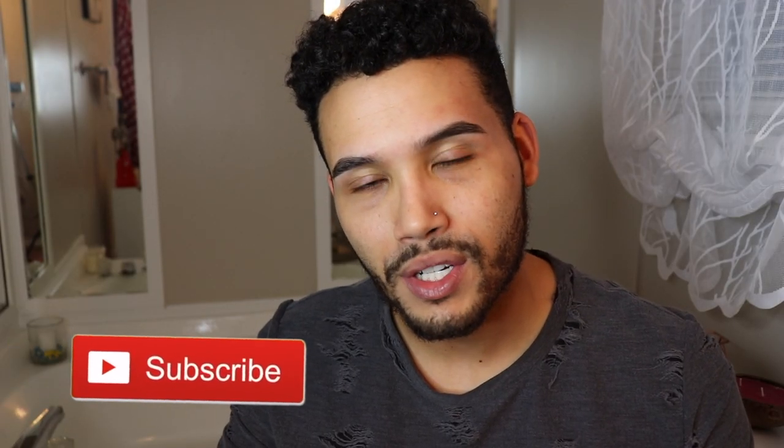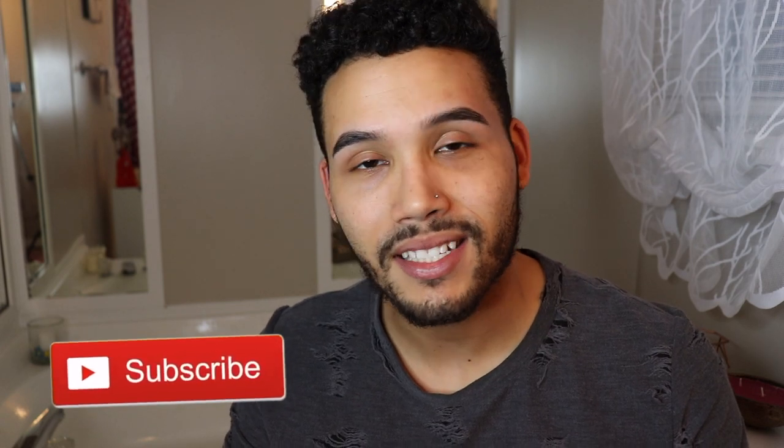Thank you guys so much for watching, I really do appreciate that. Please like, comment, and subscribe, give us a thumbs up, hit the notification bell — all the works. Talk to you later. Bye!